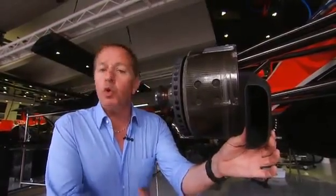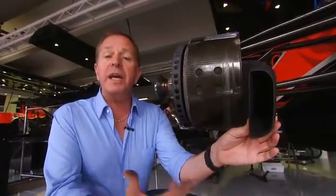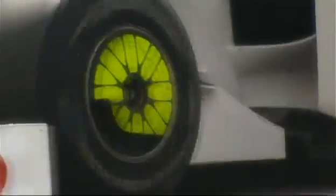The brakes are cooled using these air ducts — water cooling is banned. The dimensions of these air ducts are carefully controlled so that they can't be used to create additional downforce as aerodynamic devices. New for 2010, the ducts can no longer rotate with the wheel.